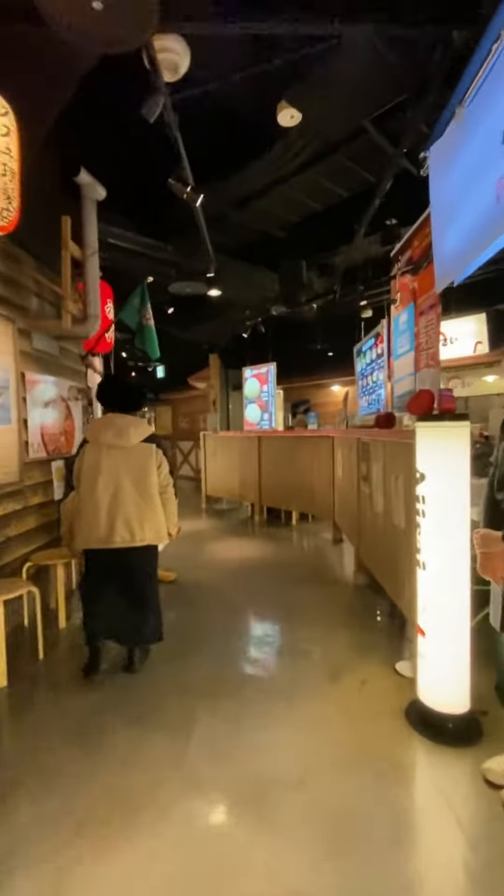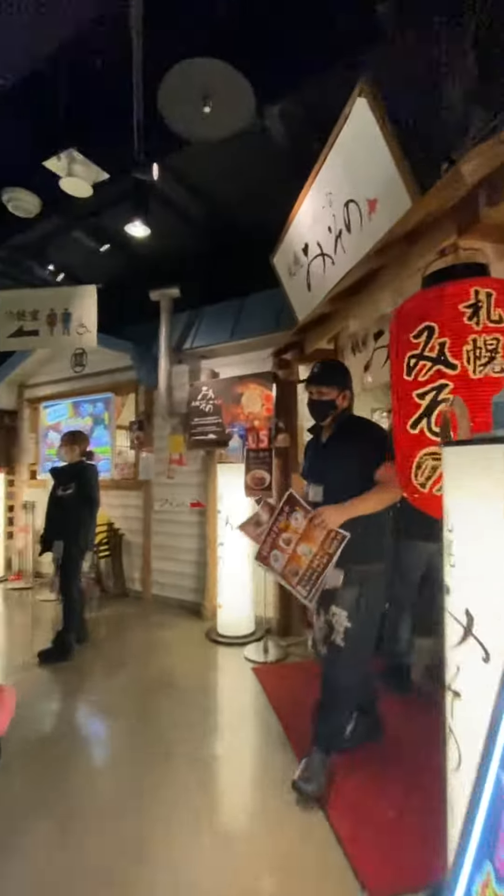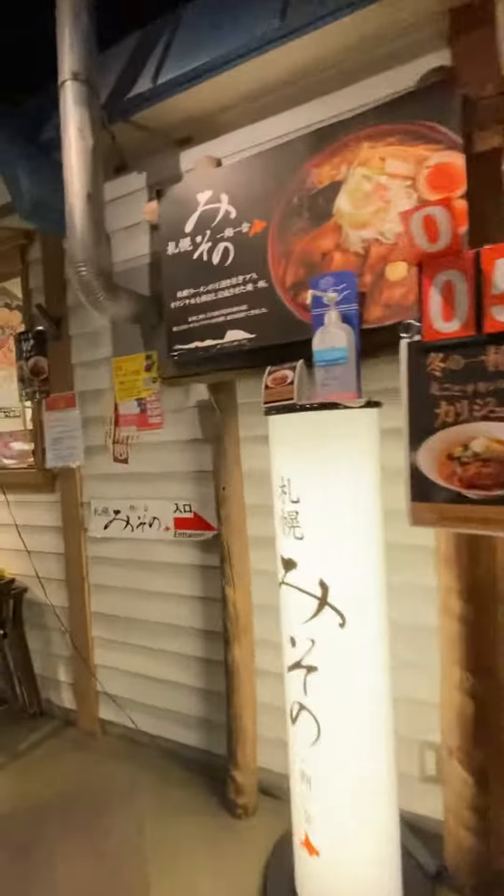Hokkaido ramen specialties include Sapporo Miso, Asahikawa Shoyu, and Hakodate Shio style, both with various ingredients. In the Sapporo Ramen Republic, you will find 8 restaurants, a souvenir shop selling ramen related items, and a shrine for the ramen god. Several different ramen types in one spot — that is heaven.